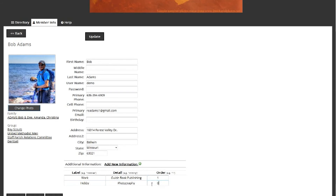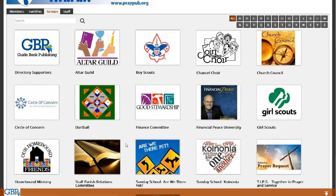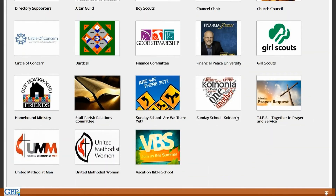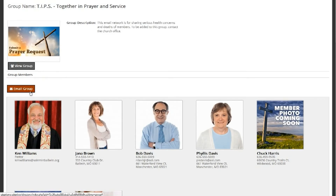Members can even provide a link to their personal social media pages. Custom groups can be created so members involved in missions, Sunday school classes, or even the softball team can easily identify and interact with one another.